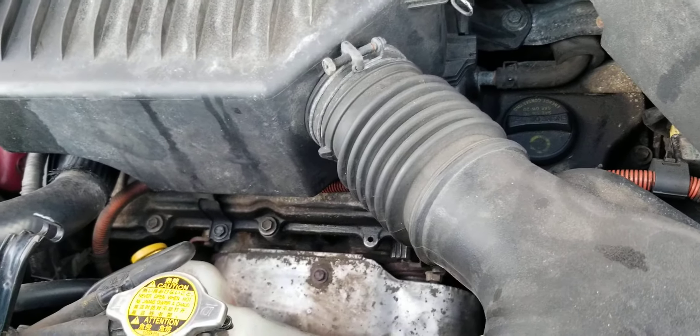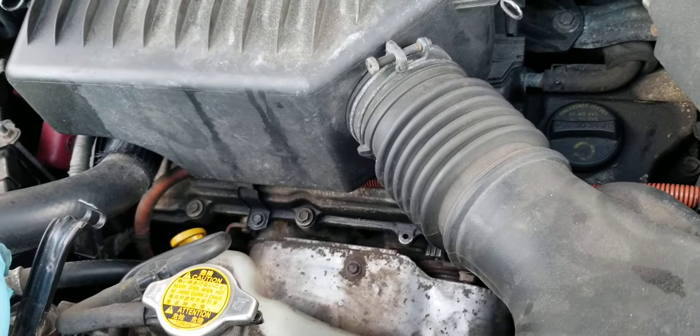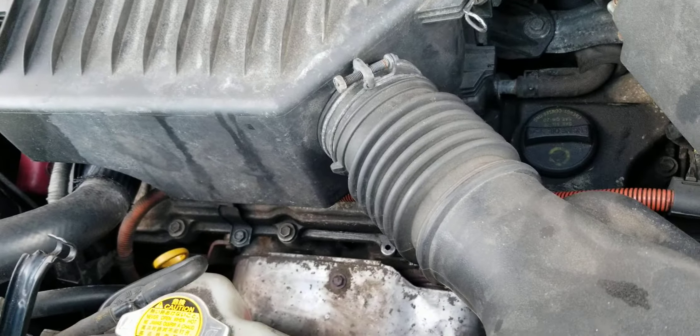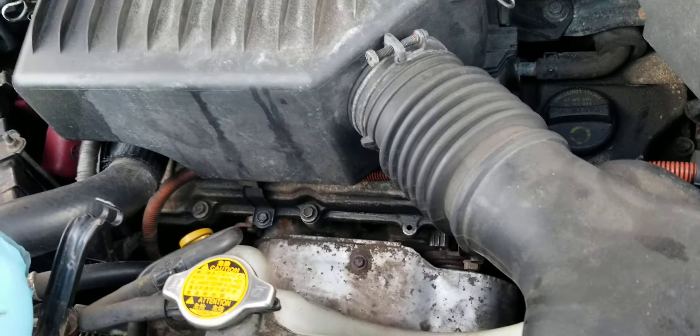I'm not quite sure where the ticking is coming from. I'm not quite sure whether this is how a Toyota engine is supposed to sound like. I really didn't make note of it before I changed the timing belt, so I can't really tell. It may or may not be.